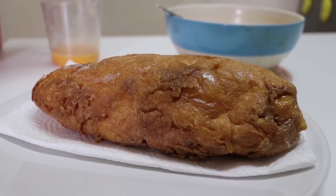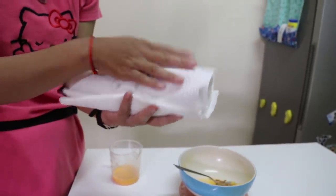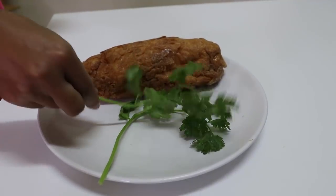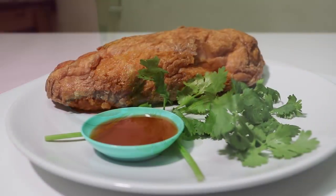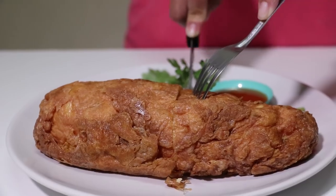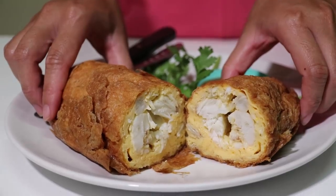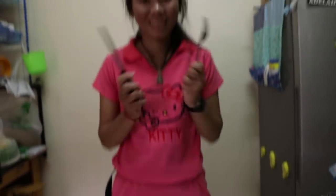I'm going to put it on absorbent paper to drain. And there we have it. Sounds crispy. Serve with some coriander on the side and also chilli sauce. And there we have it folks. Let's take a look inside and see what we've got. I think you'll agree that looks pretty good. Thank you very much, Chef Oon.